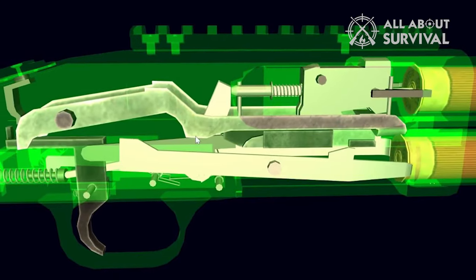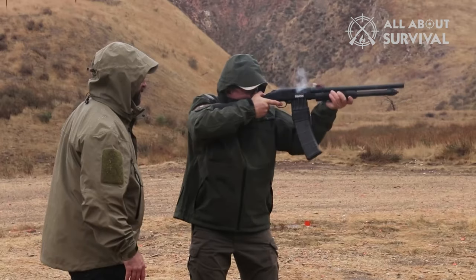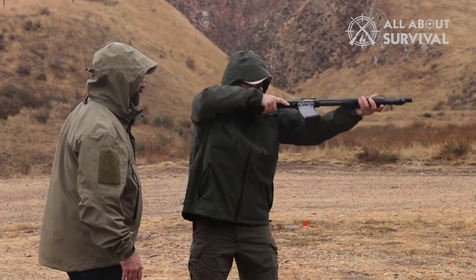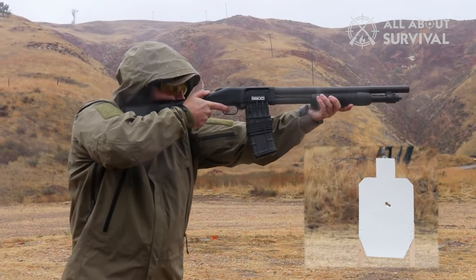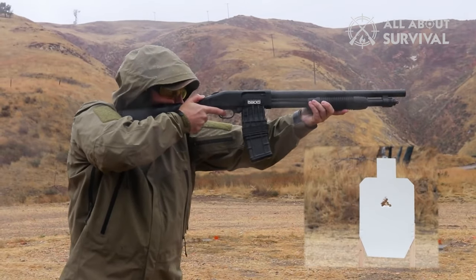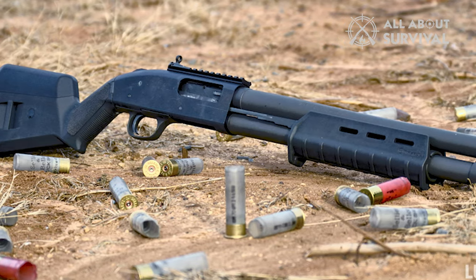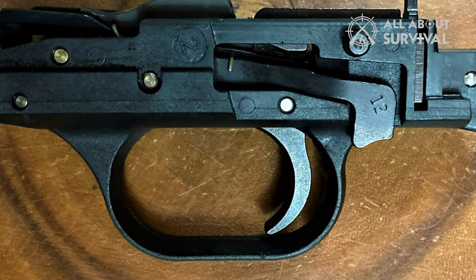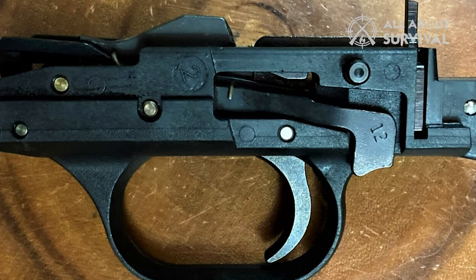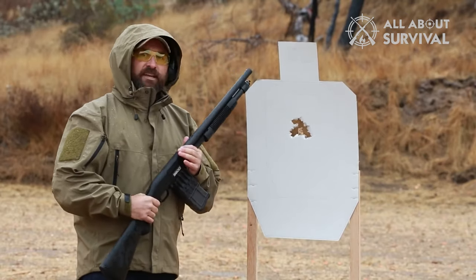Both guns are pump-action, meaning that you have to chamber a round before you can shoot. The pump-action is another safety feature that makes it difficult for children to fire a gun without your permission. Both guns also share a cylinder bore, meaning they shoot a wide range of ammunition. They also both have a capacity of five rounds in the tube magazine and one in the chamber. The 88 and 500 come with a standard polymer trigger group notorious for snapping — if this happens, the weapon becomes completely useless, so be aware of this before making your decision.